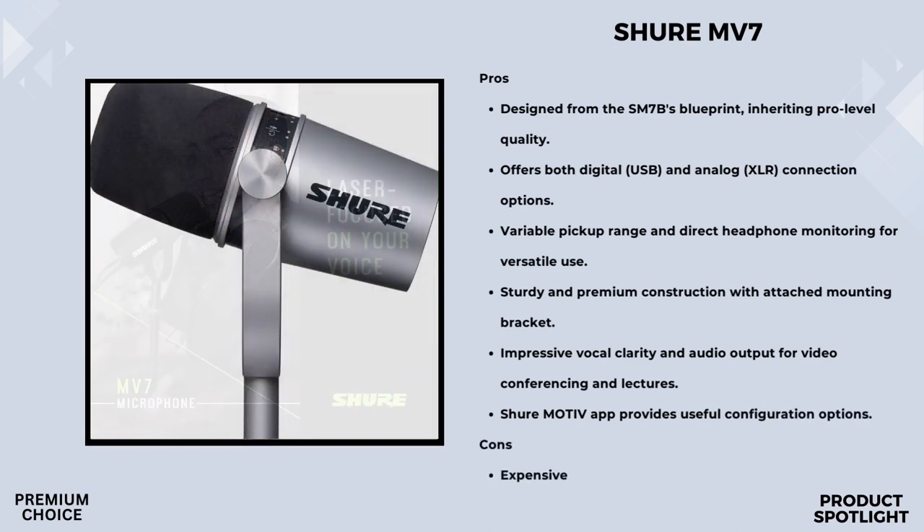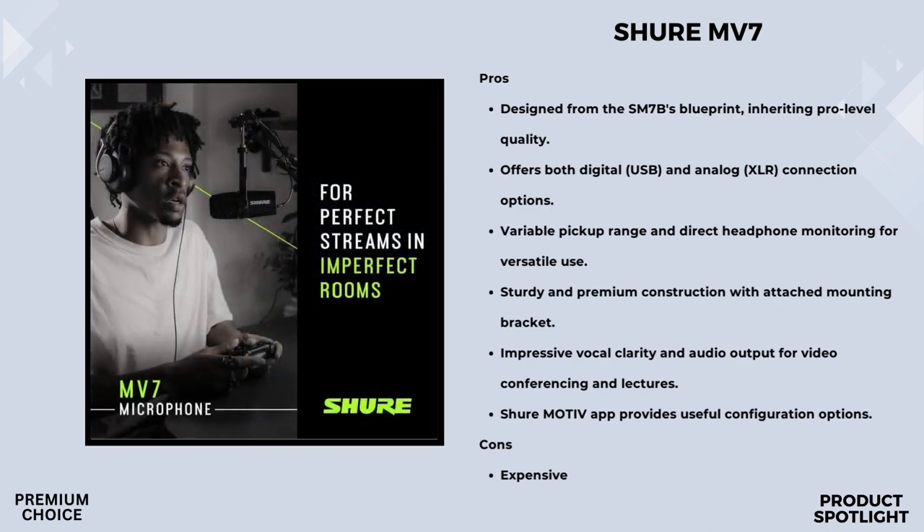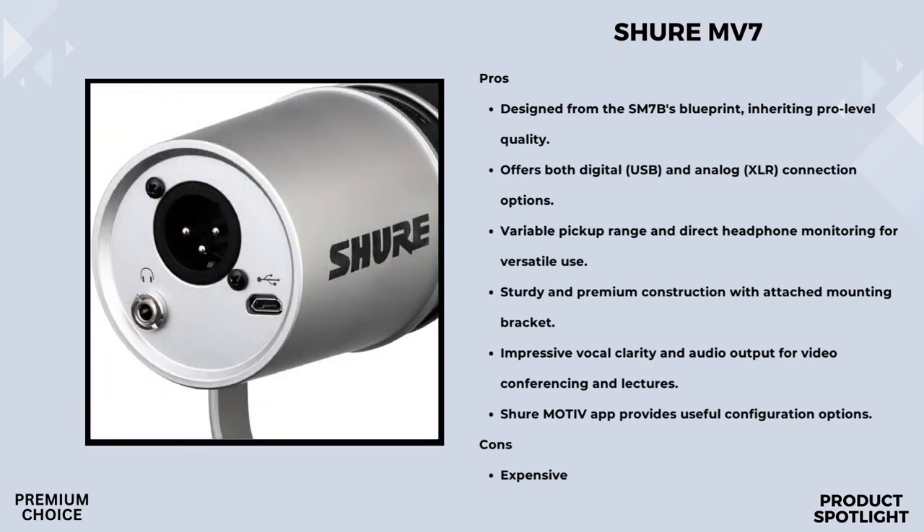One standout feature is the intuitive touch panel controls. You have control over gain, monitoring volume, headphone mix, and mic muting all at your fingertips — user-friendly with a modern design touch. There's also a built-in headphone output that allows you to monitor your audio directly while recording, providing real-time feedback. The Shure MV7 is optimized for rich and natural vocal reproduction, with a carefully tuned frequency response that makes your voice sound professional and true to life.